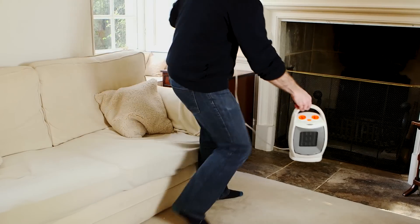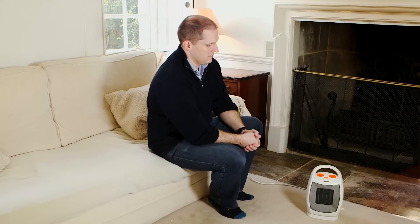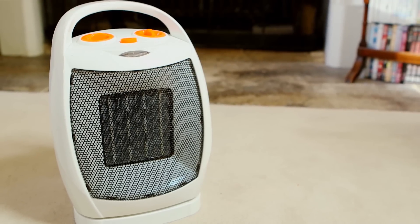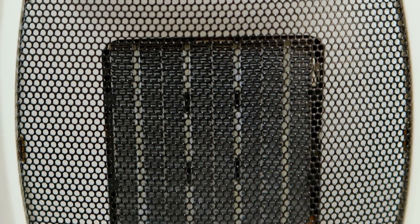Ultra safe, ultra efficient, and packing a powerful 1500 watts of heating power. This is our White Hot Heater from Neostar Electronics. PTC ceramic heating technology provides all the advanced features and benefits you could ever want from a really good portable heater.